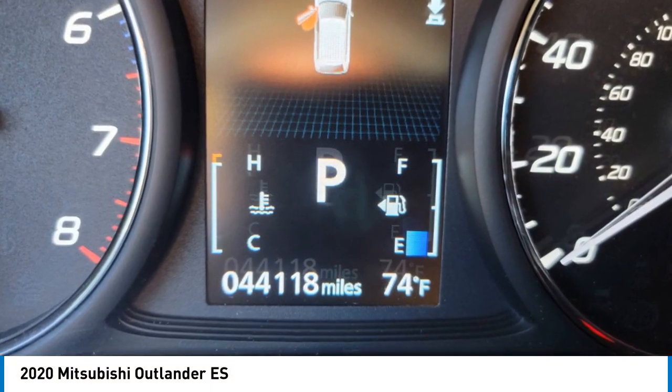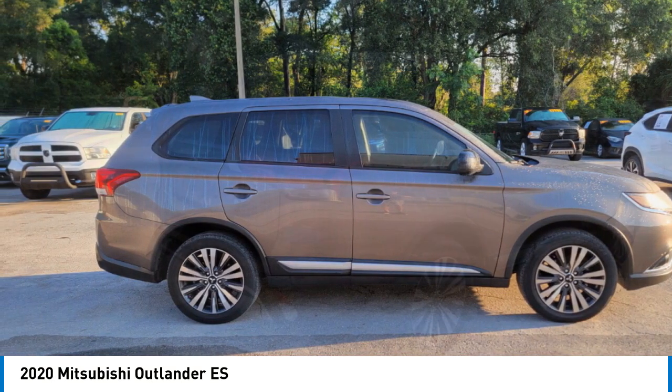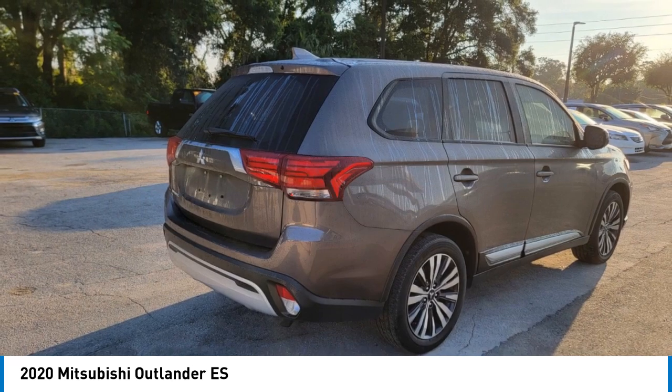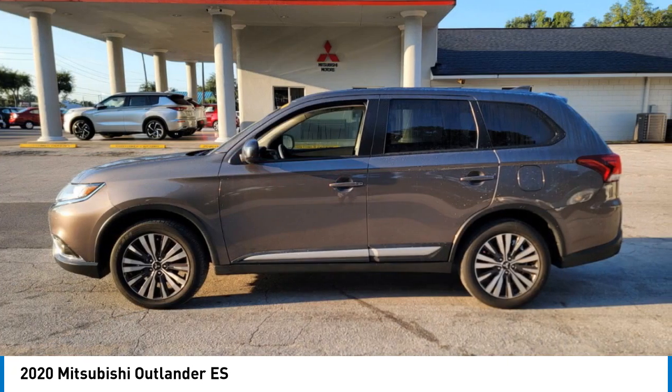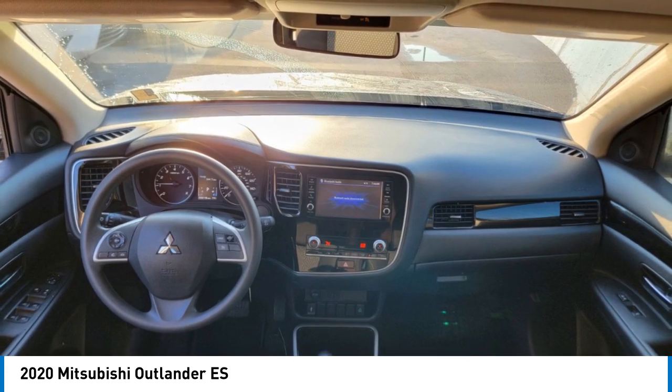We are pleased to show you the 2020 Outlander, a versatile crossover with power to spare. Outlander boasts an upgraded level of interior comfort and advanced technological features to give you control over every element of your drive.